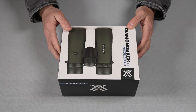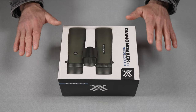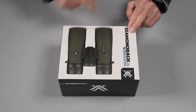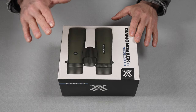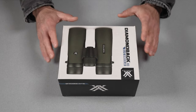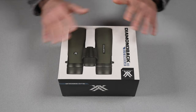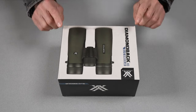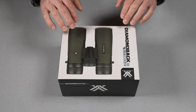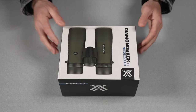Looking at the options from Vortex, we have their Crossfire set, which is like their beginner set — the very bottom of the line. Then you step it up one notch to the Diamondback, about a $100 difference in price. The same sort of thing exists with the Leupold options. They are very similarly priced. The Leupold version that equates to this is called the Alpine HD, and they are very similar in price, if not the same.